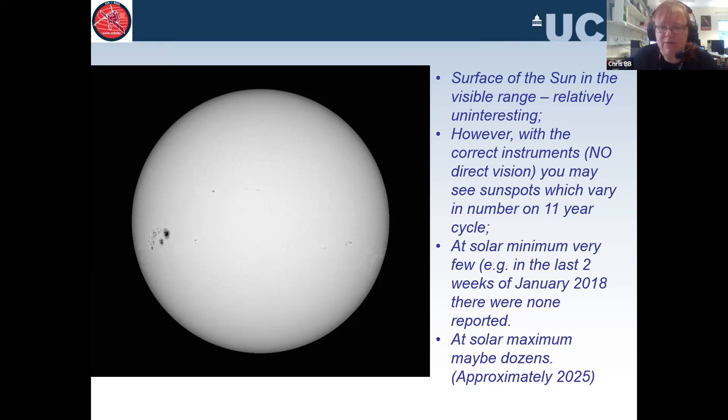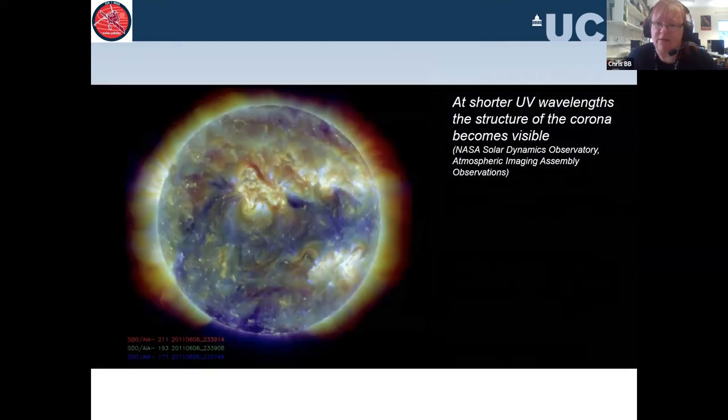The last minimum, where we had very few sunspots, was around the beginning of 2018, and we're slowly building up to a maximum around 2025. In the visible range it's quite uninteresting, but when we look at the Sun in other wavelengths — UV — it becomes a lot more chaotic, and that's what we try to understand.